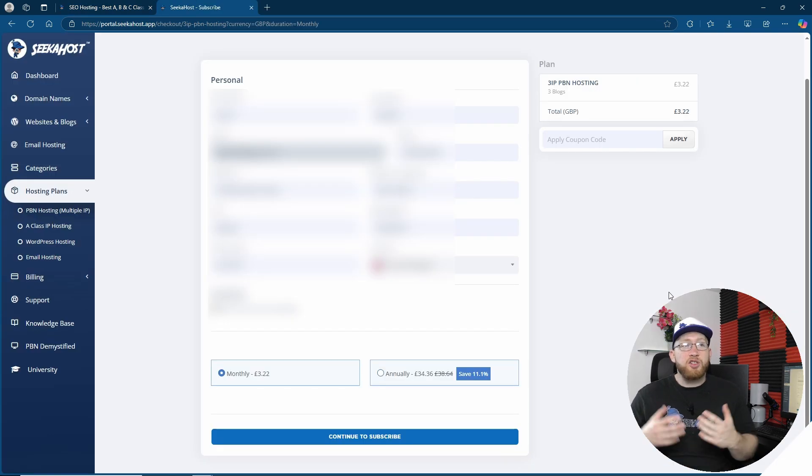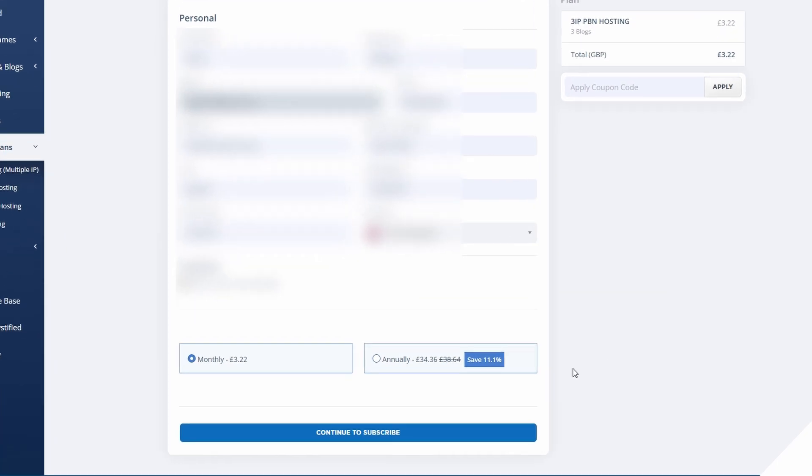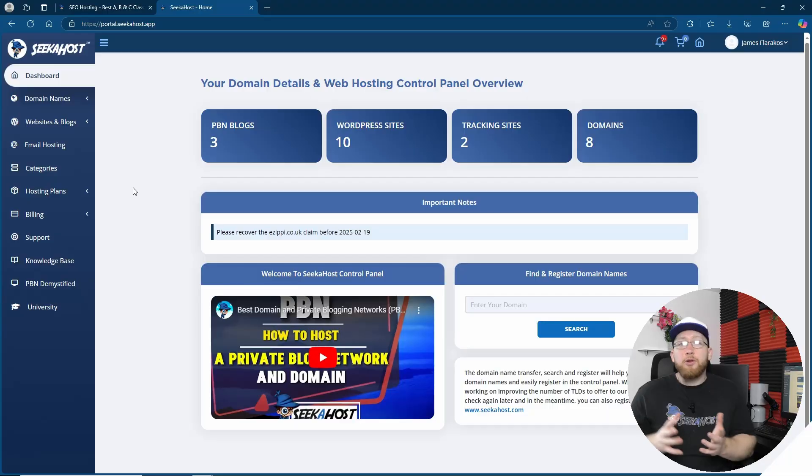To get started and buy your SEO hosting, it's super easy. Simply put in your details, confirm your plan and how often you want the payments coming out. You can choose monthly, or save a bigger percentage if you choose annually for your hosting. Then go ahead and click the continue to subscribe button, and that's it — you've now paid for your SEO hosting.